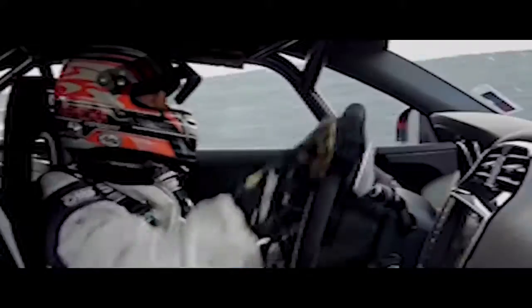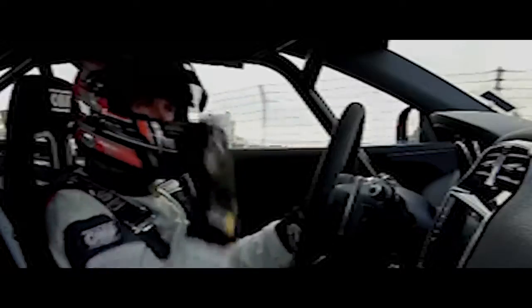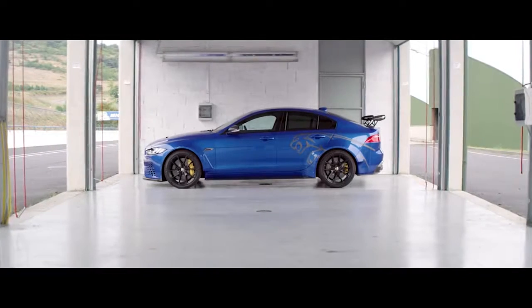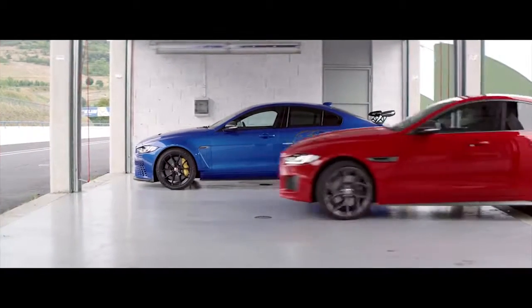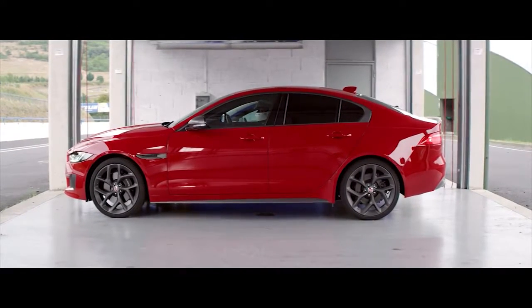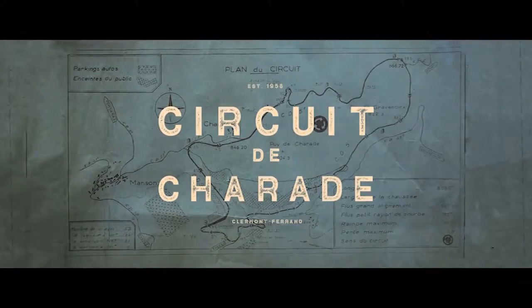In 2017, the Jaguar XE Project 8 became the world's fastest four-door saloon around the Nürburgring Nordschleife. Now we face a new challenge in a different car that shares the same DNA, the XE 300 Sport, with a high-performance petrol version of Jaguar's clean and efficient Ingenium engine. And this time it's on a different circuit.